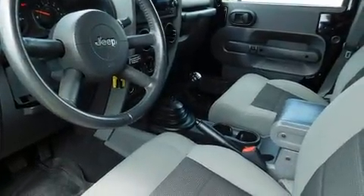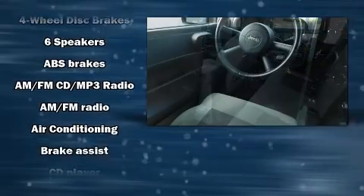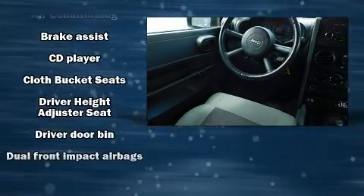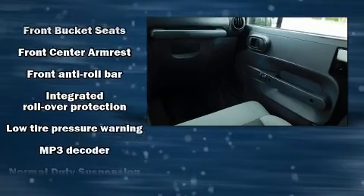Safety features include integrated rollover protection, traction control, brake assist, ignition disabling, and four-wheel disc brakes with ABS. Electronic stability control stands out as a technologically savvy innovation, keeping you better connected to the road.